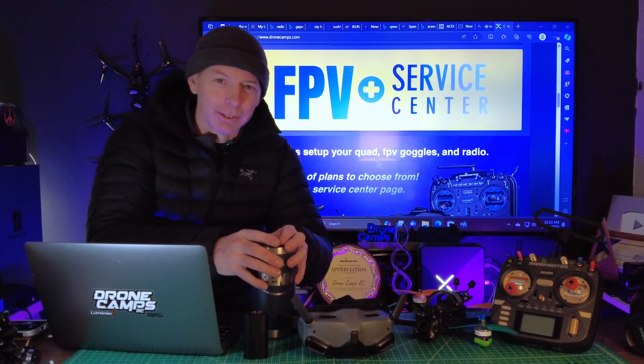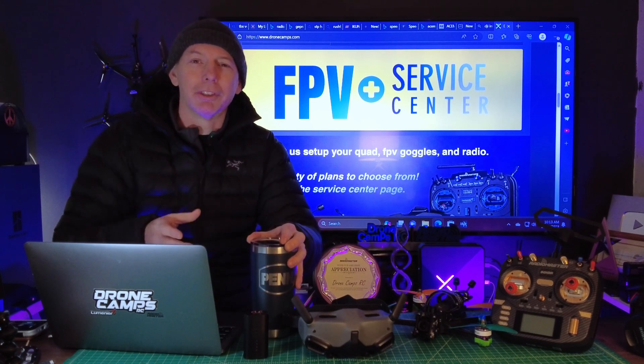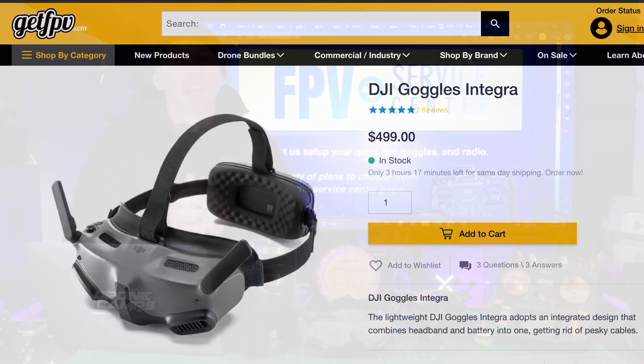Today's video is — just kidding about a sponsor — I'm having my coffee this morning, and I've been thinking about this very topic of which goggles should I buy: should I buy the Goggles 2 or should I buy the Integra?